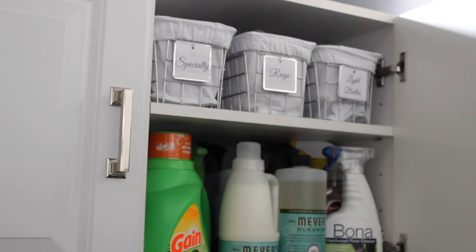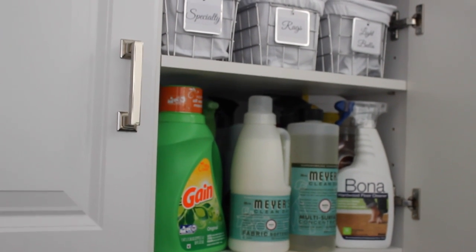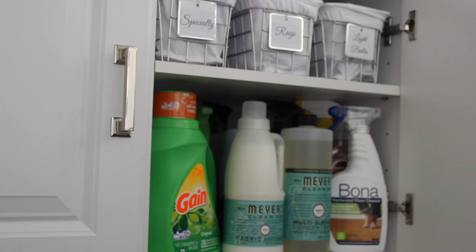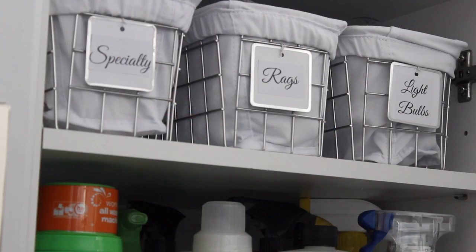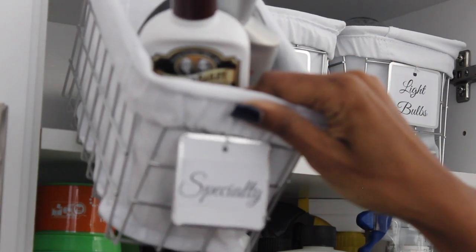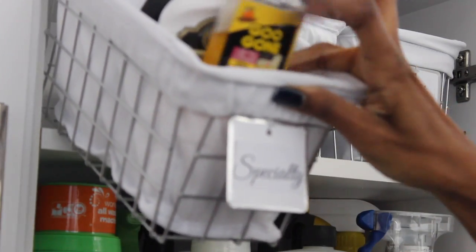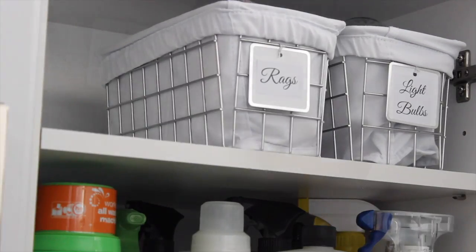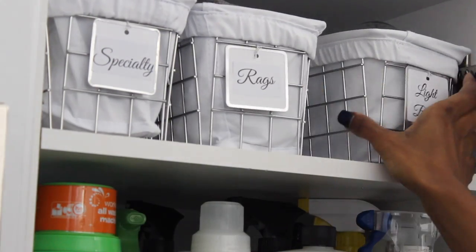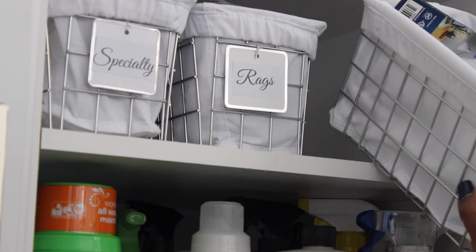The last cabinet keeps all my wood floor cleaners, backup laundry detergent, and backup cleaning supplies — so I can refill my caddy and everything else I need to refill. I keep Gain for carpet cleaning. I have a specialty basket with silver cleaner, brass cleaner, and Goo Gone — those things you don't use every day but do use. Another basket holds all my cleaning rags, with some extras beyond what's in the caddy. The last one is simply light bulbs.